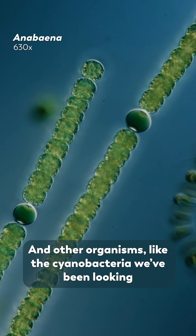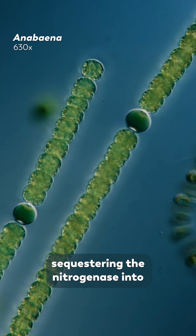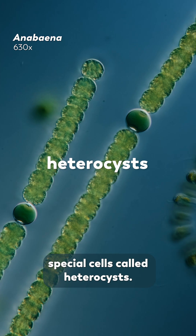And other organisms, like the cyanobacteria we've been looking at, create their own internal forms of protection, sequestering the nitrogenase into special cells called heterocysts.